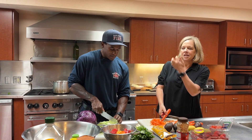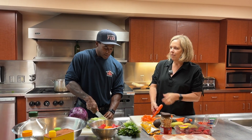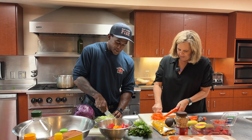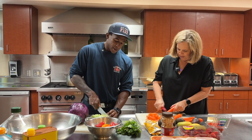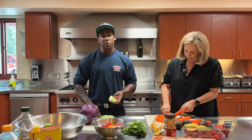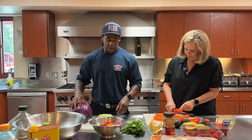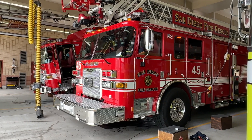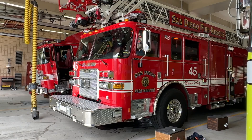So real quick - you mentioned a double house. Just explain what the difference is between a double house and a single house. Of course - a double house is going to have a fire engine and a fire truck. Biggest difference, and a lot of people confuse the two: a fire engine is actually going to be the one that has water, and a fire truck is going to be the apparatus that has the big ladder on top.